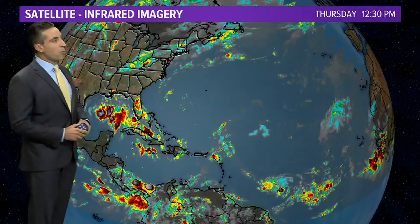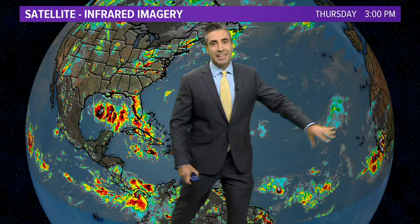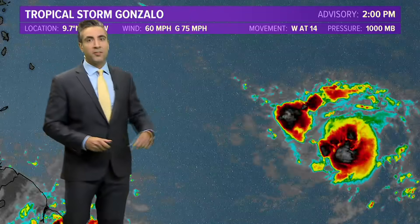Overall, it is starting to get more active. We have tropical depression number eight and Gonzalo to the south, but overall most of the central Atlantic is very hostile with a Saharan air layer — a lot of dust and dry air just to the north of where Gonzalo is.